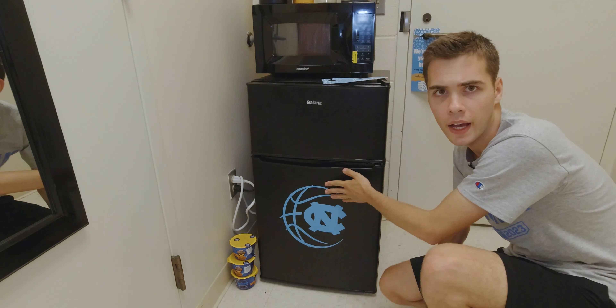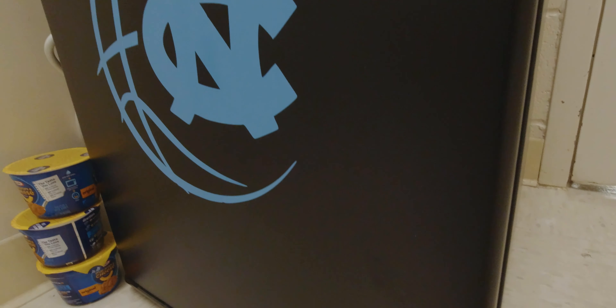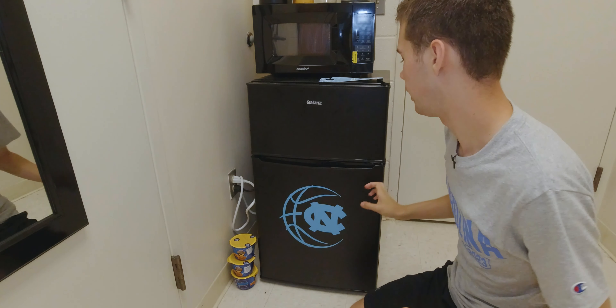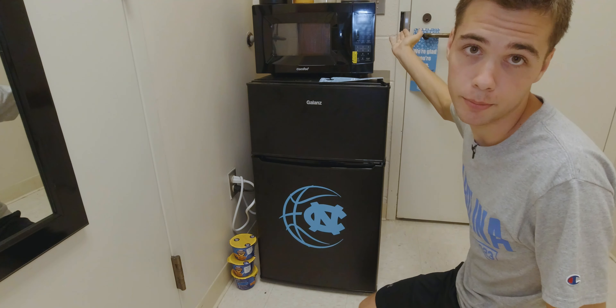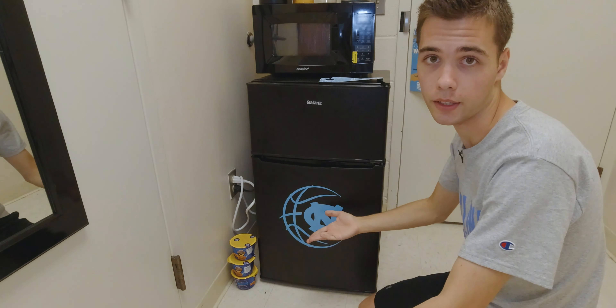Down here we have our refrigerator — it's got the nice UNC basketball logo on it. We've got a freezer up here with some meals in there, and down here in the refrigerator we just have some sodas and waters. Right above it is a nice microwave if we need to microwave any of those meals or pop some popcorn.